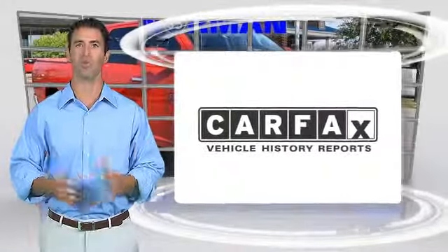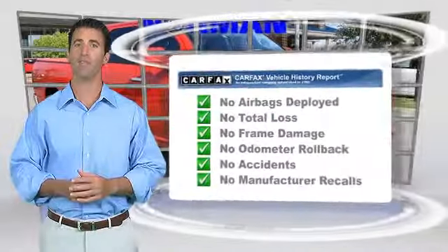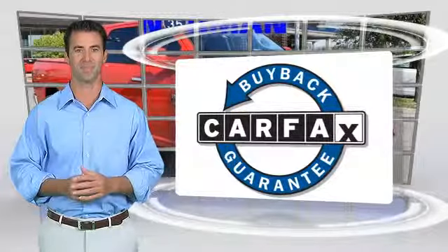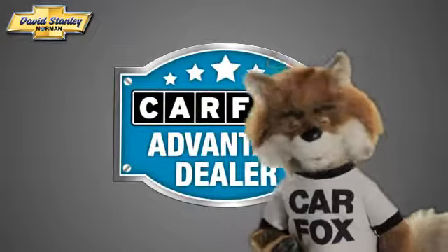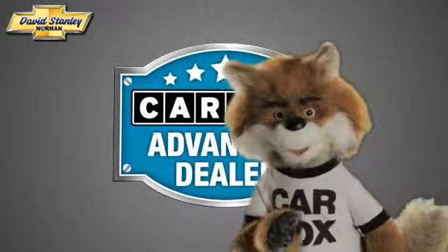Here's another high-quality vehicle with the Carfax Vehicle History Report. Be sure to find a complimentary copy of this report online or contact the dealership. This vehicle will qualify for the Carfax Buy-Back Guarantee. Just say show me the Carfax at David Stanley Chevrolet of Norman, a Carfax Advantage dealer.